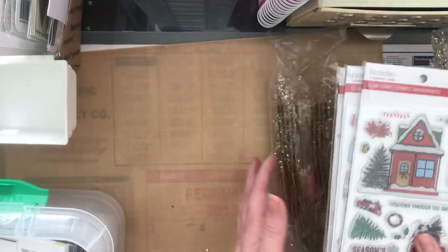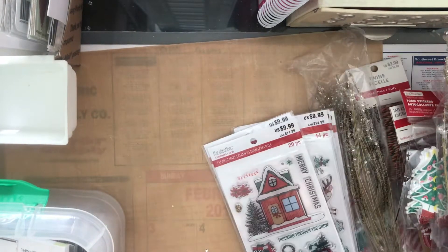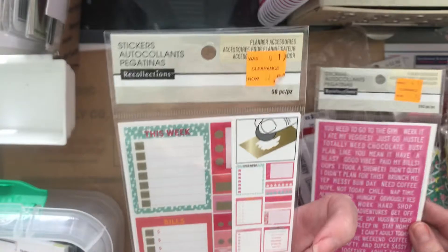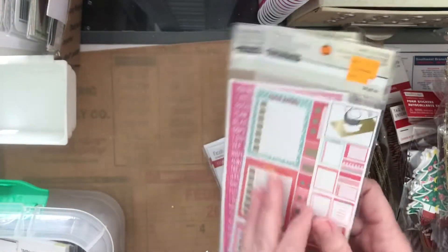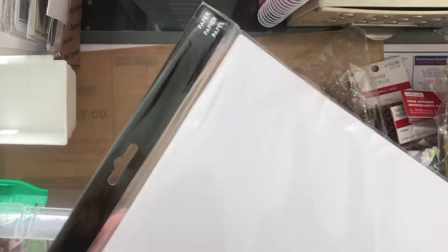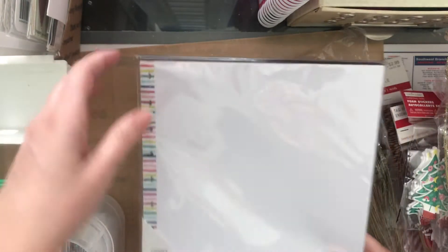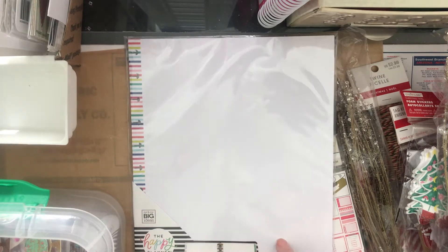They just had a couple of stickers — these were on clearance for a dollar, and these planner ones were a dollar too, so I picked those up. And this Happy Planner insert — it fits my large Happy Planner — was on clearance for about $2.49.